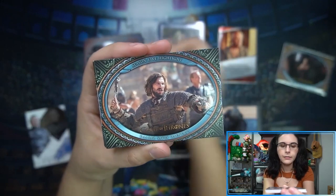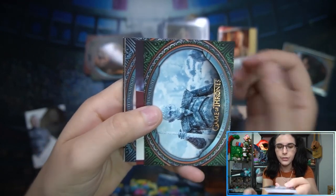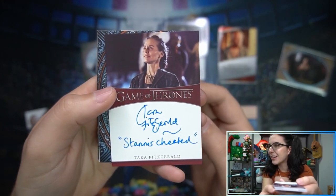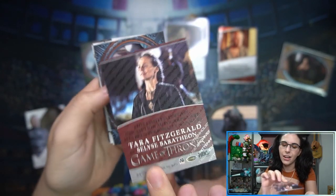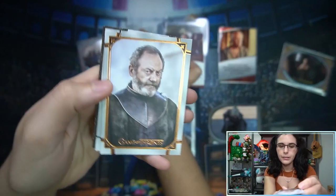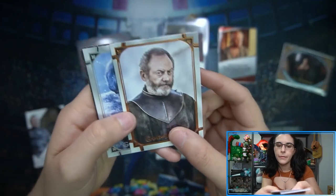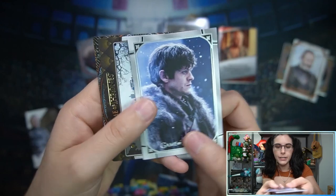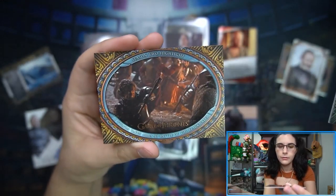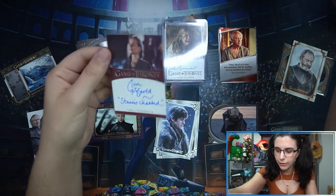Our final autograph — we have our first inscription in the box. We have Tara Fitzgerald, and the inscription reads 'Stannis cheated' — she has nice penmanship. So Tara as Selyse Baratheon with 'Stannis is out here cheating' as the inscription. Then we have regular base cards and a copper parallel numbered 33 of 99. I think that's the Davos base card, another Ramsay, and a Vistas insert — Bear Island.